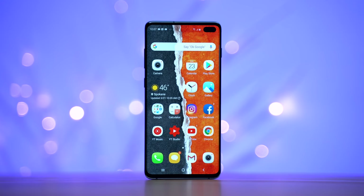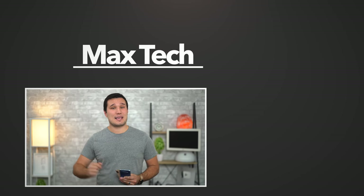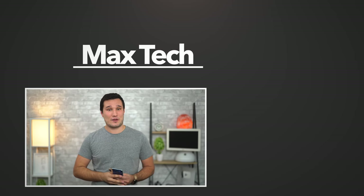Thank you guys for watching my two-week real-world comparison between the devices. If you have any questions, go ahead and ask in the comments section below and I'll try to cover them in my full detailed review of the Galaxy S10 Plus. If you want to see that, make sure to hit that subscribe button. This has been Max with Max Tech, and I'll see you in the next video.